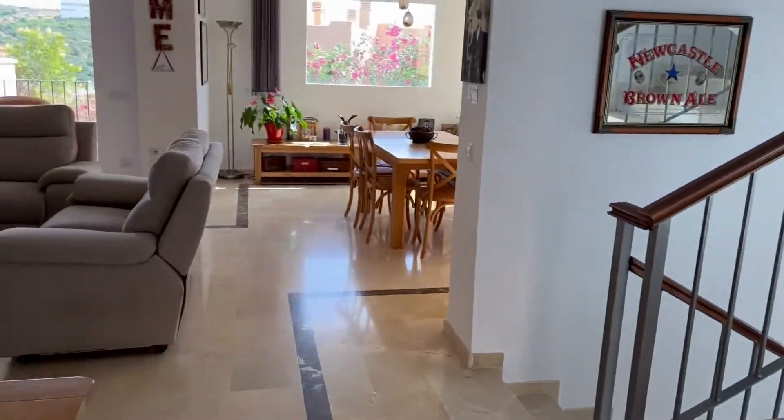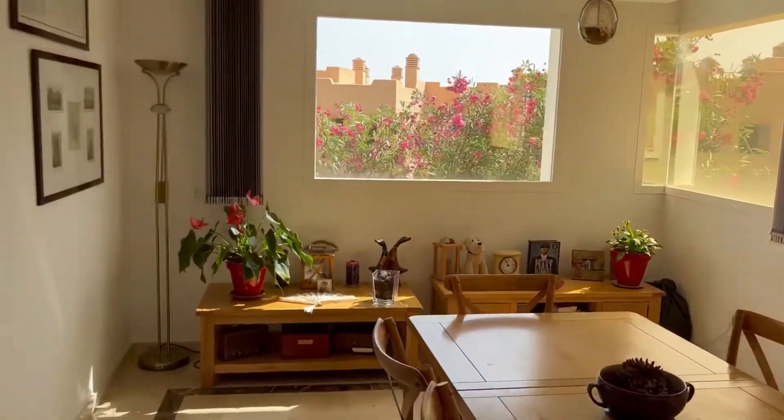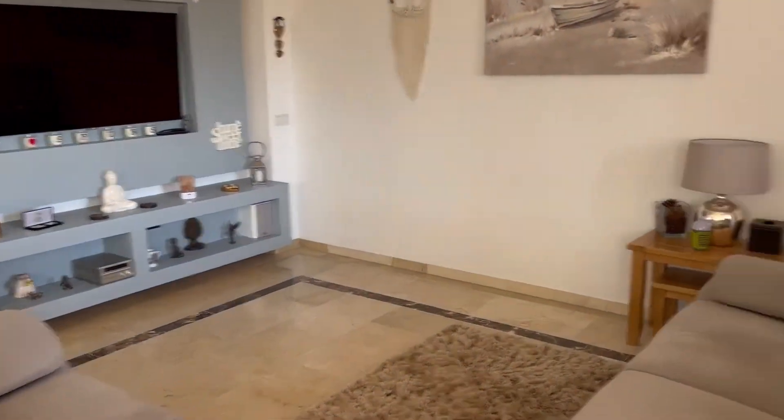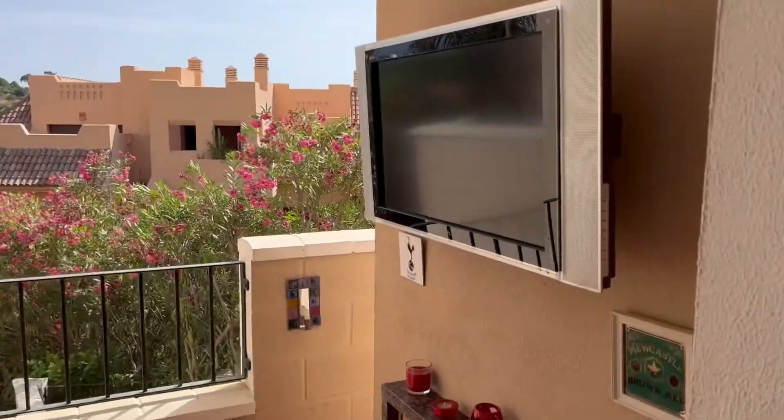This is the main living area, so really big space with lots of natural light flooding in. If I turn around, here we have a balcony — they've even got a TV on the balcony.